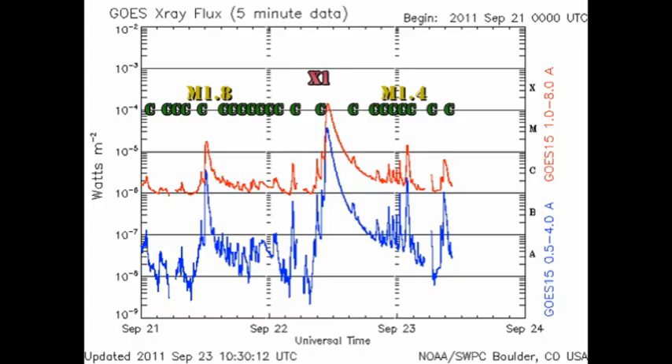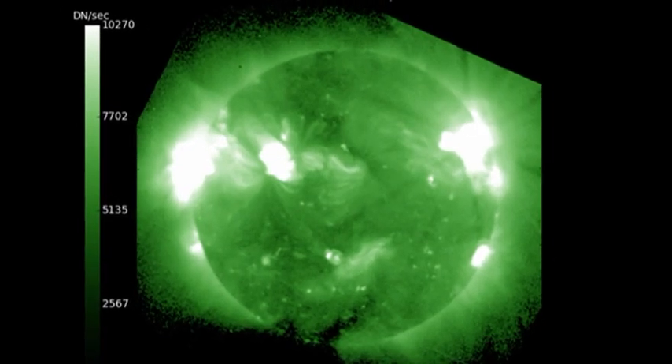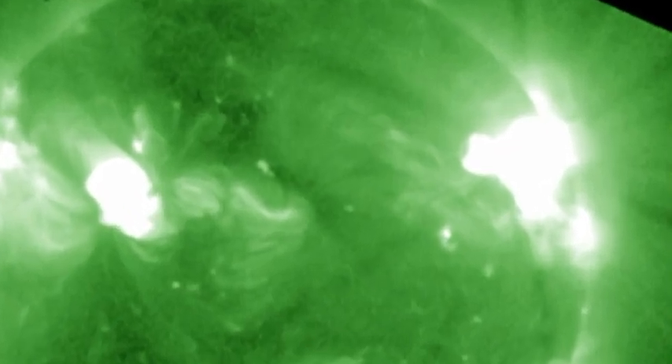The answer will be given at the end. Since yesterday we've had seven C flares and another M flare. Interestingly, the M flare was not from region 1302, the new region coming over the northeast limb, but from region 1295 on the northwest limb. In fact, I have a picture of it here taken at the time of the flare with the GOES SXI instrument.